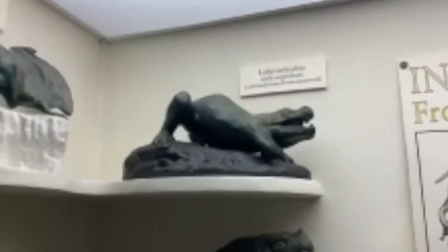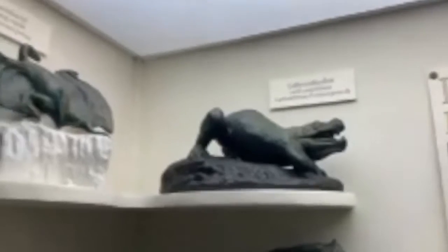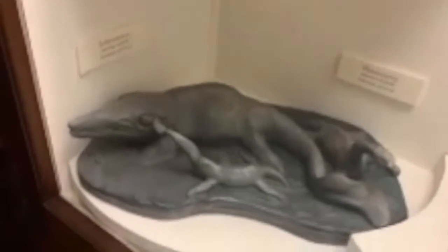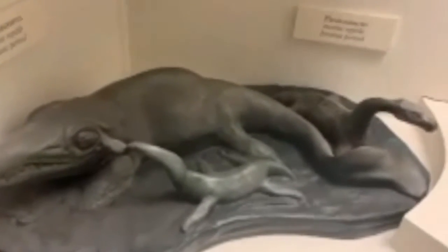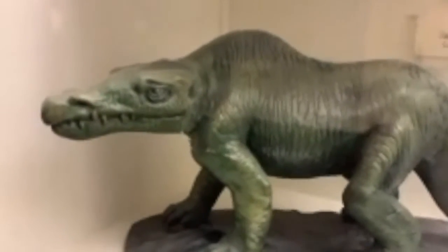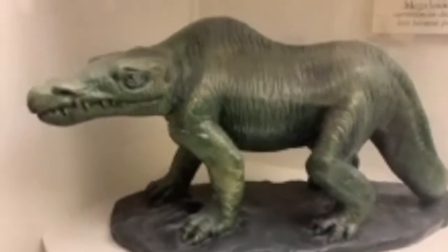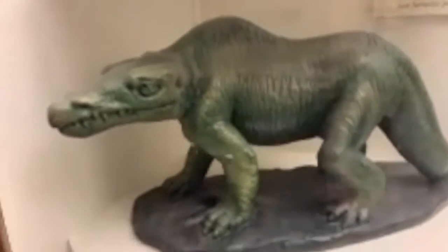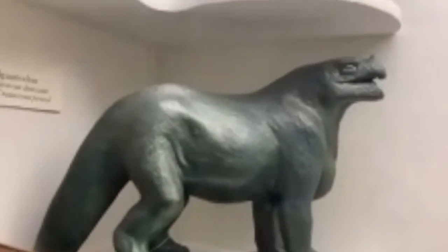They may not necessarily be to scale, but they definitely show us some interesting ways of how life has changed and how they look. Megalosaurus looks a lot like a wolverine, just with claws. And then Iguanodon definitely still looks like an iguana, just with longer legs.